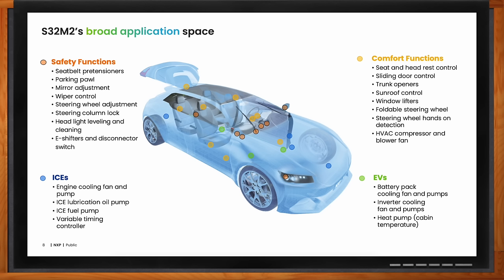For safety functions like seat belt pretensioners, mirror adjustment, parking pole, and wiper control, as well as heat shifters and disconnectors, we can use S32M2. And for ICE applications — fuel pumps, water pumps, oil pumps, and cooling fans — we can use this S32M2 system solution.